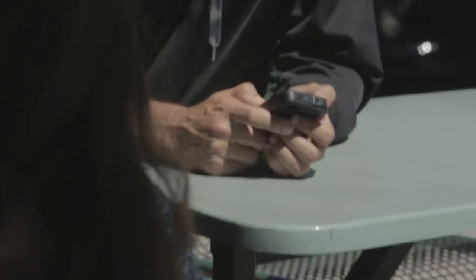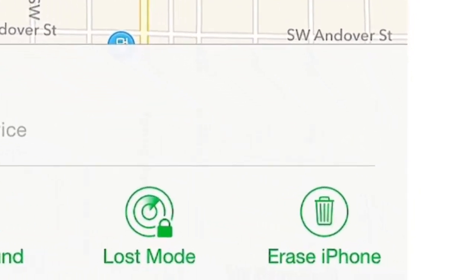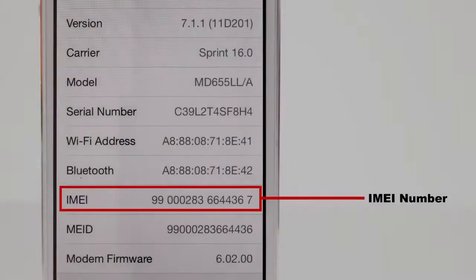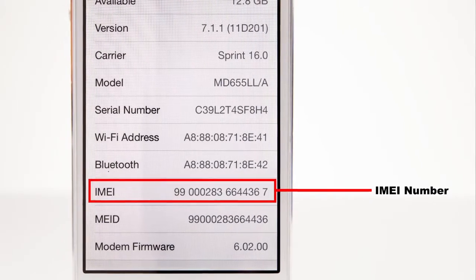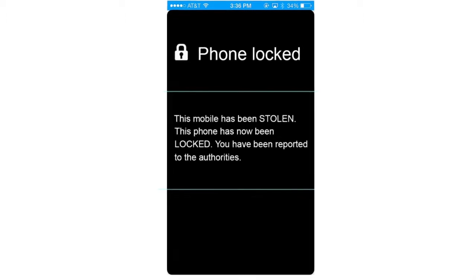This will lock your phone so the thief cannot access it. You can also delete all personal data on the phone if you want. The phone will be inoperable on any network, not just your own, because the phone's personal identification code — also called its IMEI or MEID number — will register as stolen among all carriers and in all phone databases.